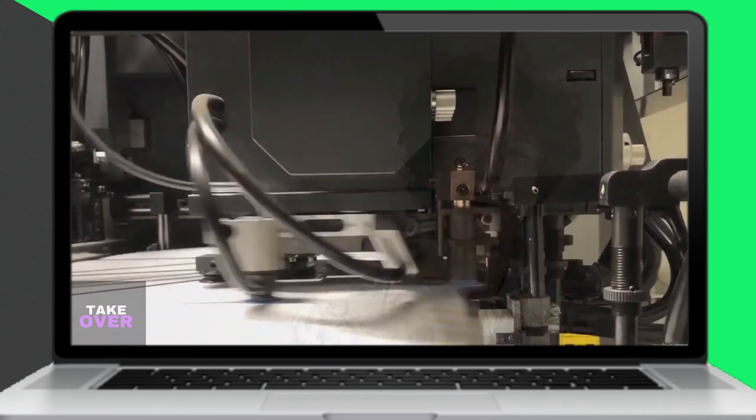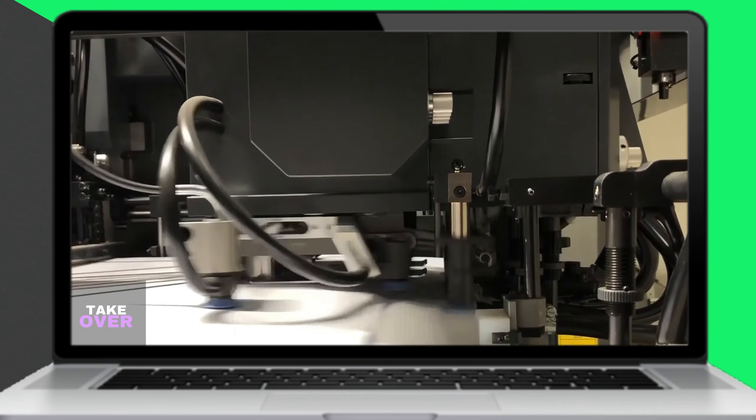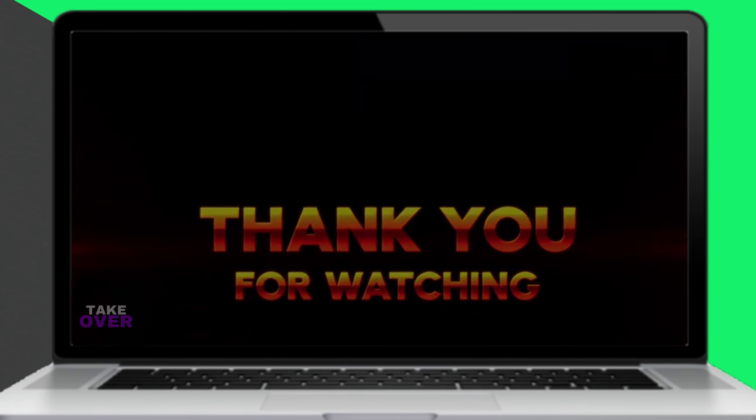In conclusion, our top pick is the HP Color LaserJet Enterprise MFPM480F. We love this printer because of its speed and ability to produce large-volume printouts quickly, which is ideal for small businesses. Please note that these prices are current and are subject to change in the future.